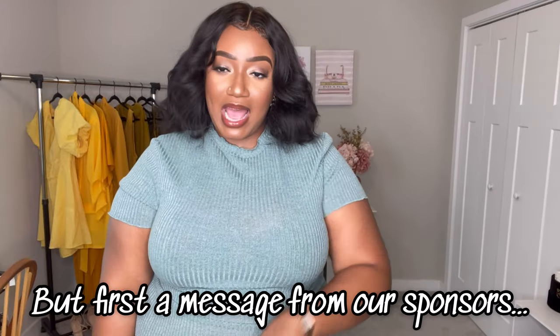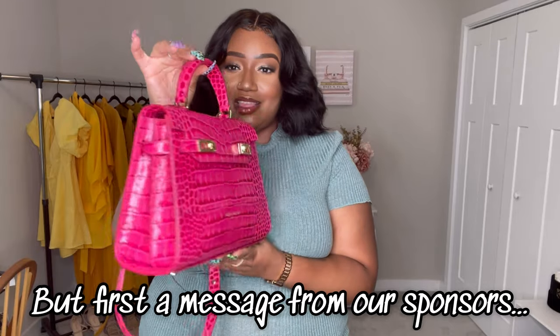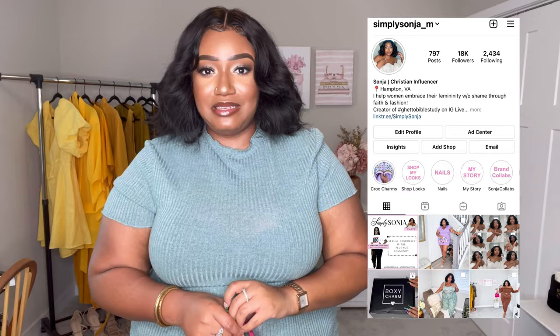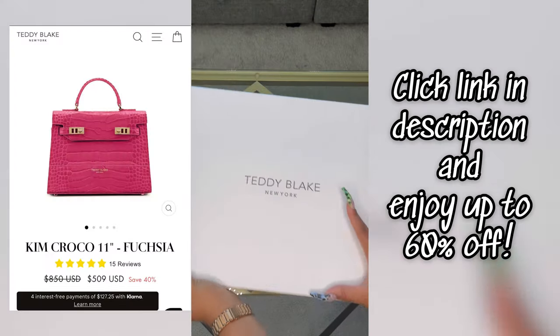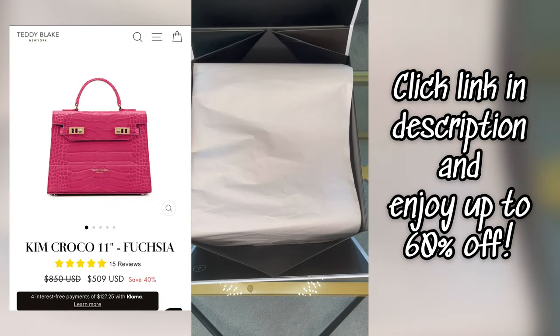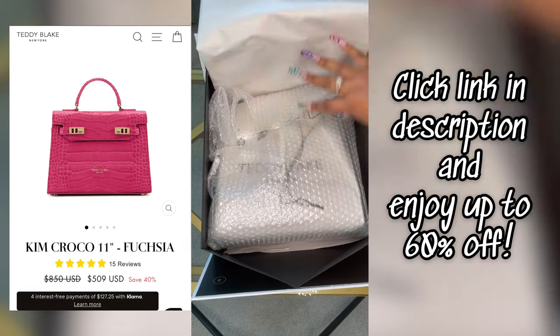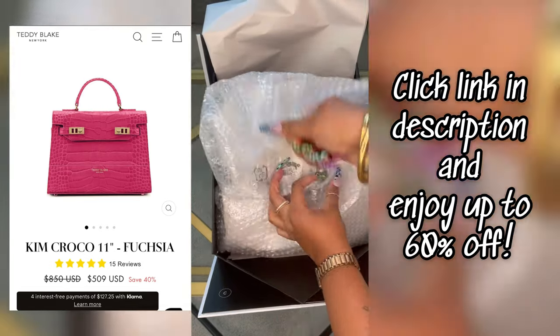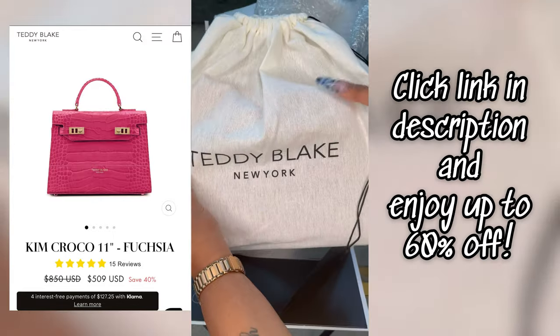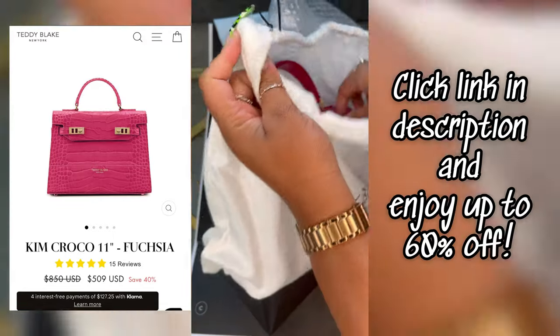Before we get into the actual clothes, I wanted to feature this purse — look at this color, you guys. Thank you so much to Teddy Blake for gifting me a luxury handbag to feature in today's video. I did a whole unboxing of this specific bag on Instagram. Teddy Blake's packaging is luxurious — this is a bag that is luxury design leather from Italy, yet it is affordable. It is currently on sale and they take Afterpay.